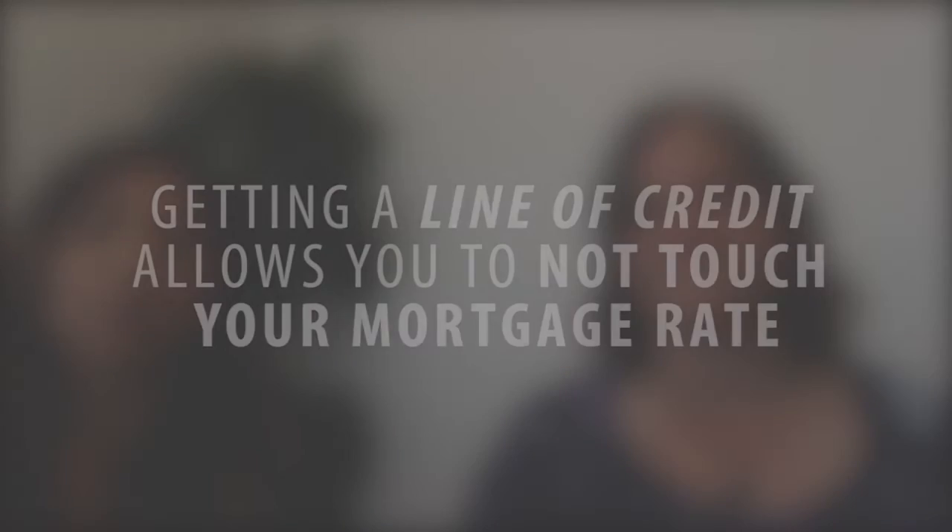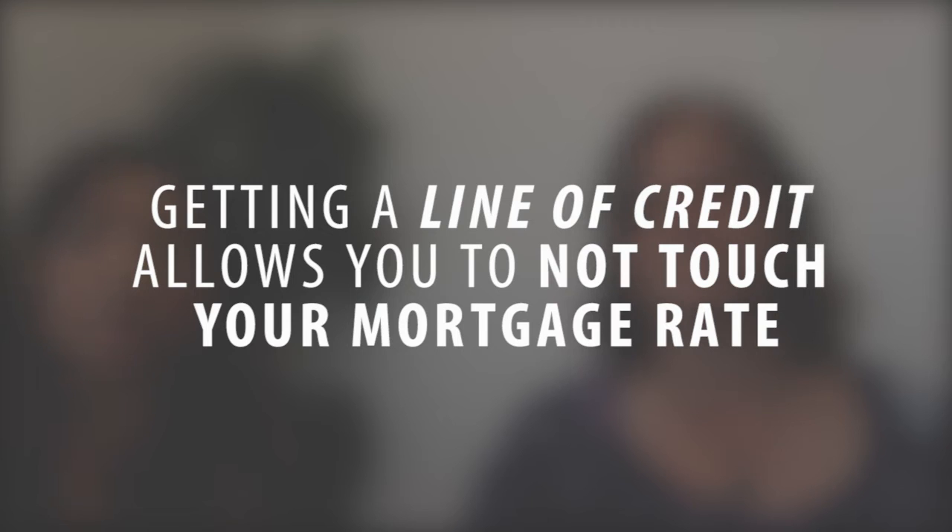So basically, a lot of it has to do with the interest rate. Why would somebody want to get a home equity line of credit versus just refinancing? If you get a home equity line of credit, you don't have to touch the rate on your first mortgage. It's available to you to utilize when you need it. If you were to refinance, you're going to touch the rate that you have. Given that a lot of rates are really great right now, people don't want to touch them.